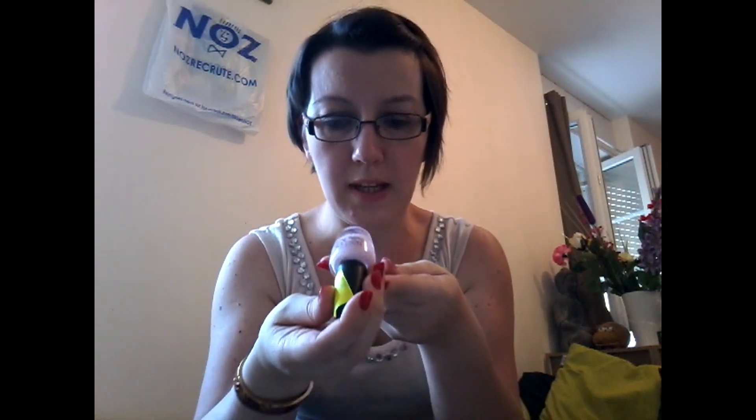Un petit vernis à 85 centimes. C'est de la marque technique, Pretty Pastel. C'est la couleur bubblegum, ça fait rose vraiment très pâle. J'aime bien.